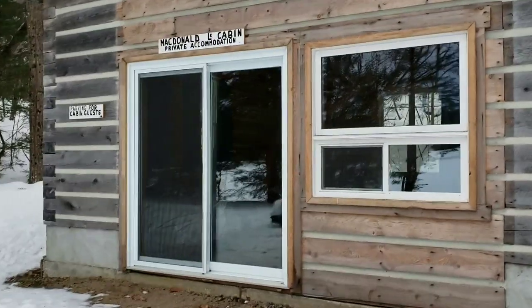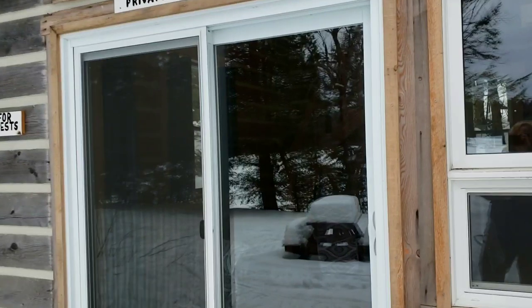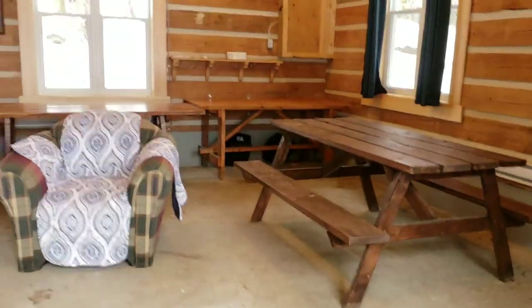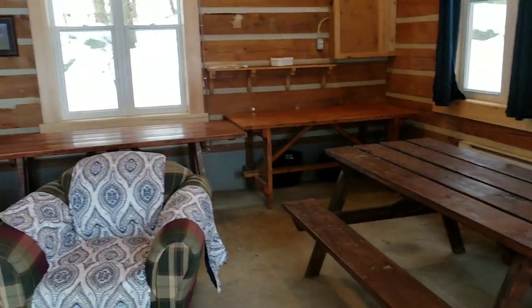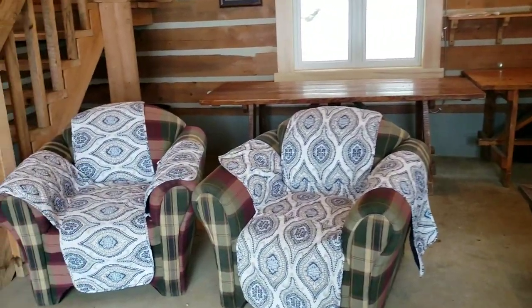We've had people bring crock pots, toaster ovens, they cook on the fire, or they might bring a little hibachi barbecue for outside. There's plenty of room to prep your food indoors. It's a toasty 70 degrees in here right now — unbelievable how warm this unit actually is in the winter.